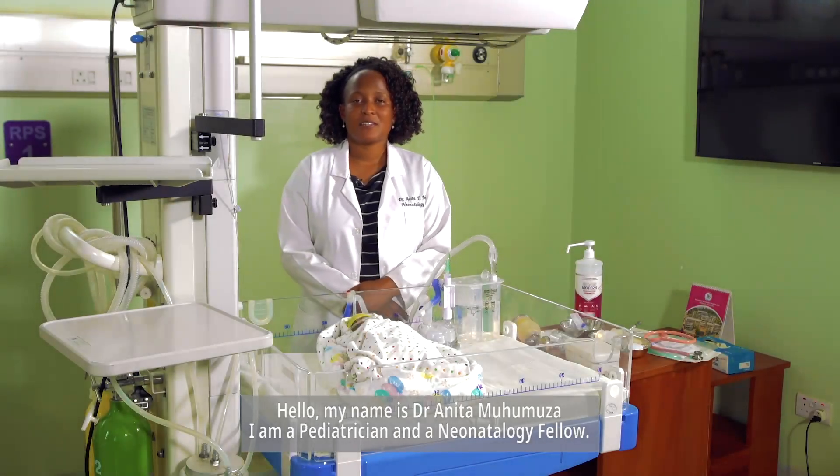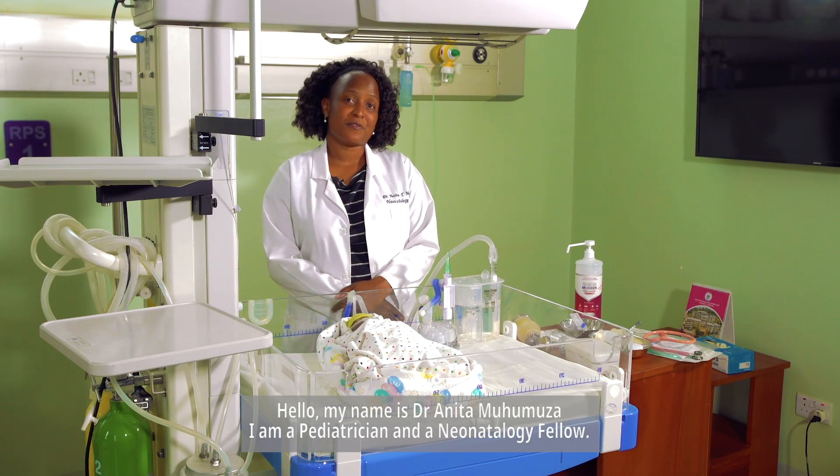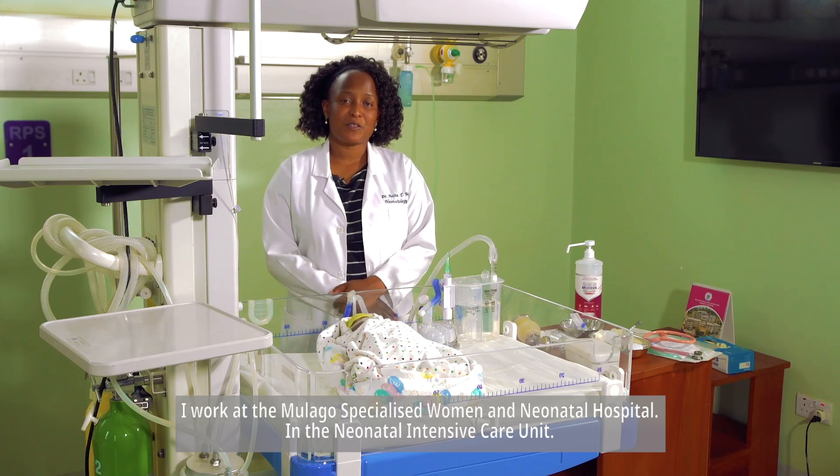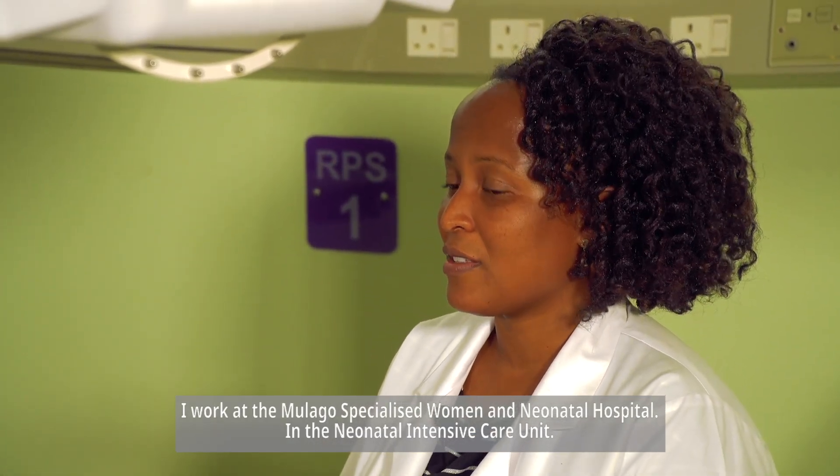Hello, my name is Dr. Anita Muhomoza. I am a pediatrician and a neonatology fellow. I work at the Mulago Specialized Women and Neonatal Hospital in the neonatal intensive care unit.